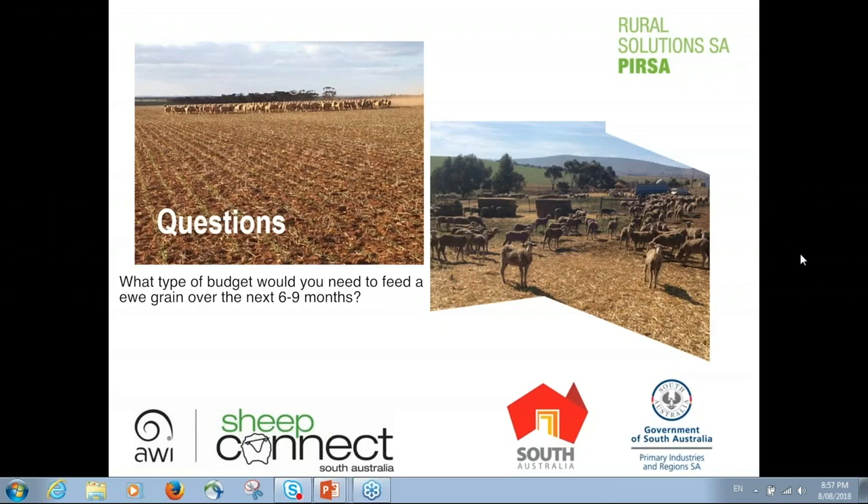On feed budgeting for the next 6–9 months with minimal pasture: based on west coast budgeting work, a larger ewe needs approximately 1.75 kg dry matter per day, with grain making up 800–900 grams and the rest as good quality hay. If ewes are in reasonable condition score 3, good quality hay may be sufficient to maintain; however, many ewes coming out of post-weaning are in lighter condition and will need grain to rebuild to condition score 3 before joining, otherwise next year's production will also be impacted.